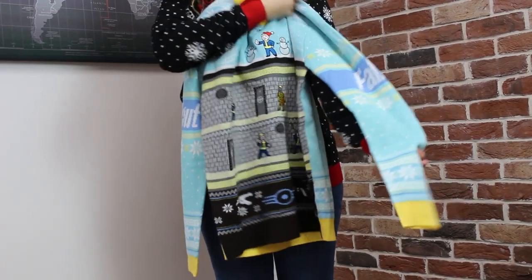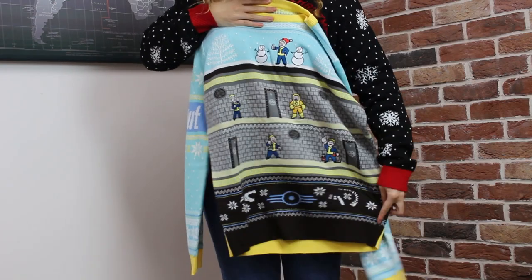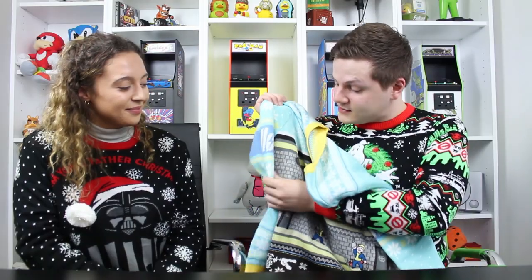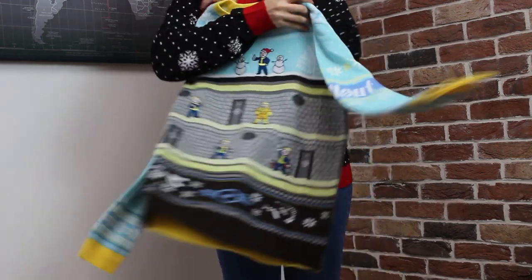This is this year's Fallout sweater. We have released some designs before based on Fallout, but as it is a super popular franchise we made another design. This one is based on Fallout Shelter — you've got loads of different vault boys around which are based on different perks from the game series, and of course the nice little snowflakes. It's got a nice Christmasy vibe and it is 100% knitted and very comfy.